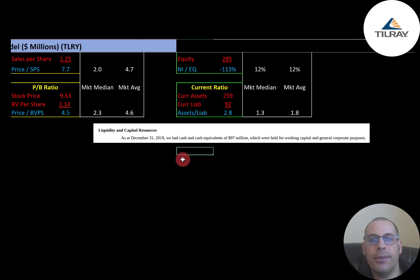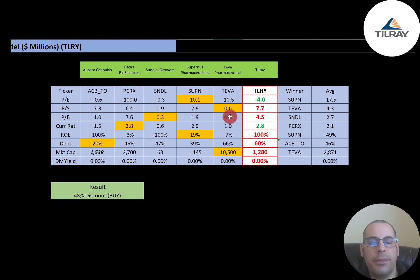According to their annual report, at end of December 2019 they had $97 million of cash held for working capital. You generally don't want to sit on too much cash, but in their case they need it. Comparing ratios to similar companies — Aurora Cannabis, Sundial, and others in the same industry — Tilray's PE is slightly better than the negative average, worse in price-to-sales and price-to-book, doing really well in current ratio, has higher debt than average, and a smaller market cap at 1.3 billion versus the 2.9 billion average. Nobody in this industry pays a dividend.